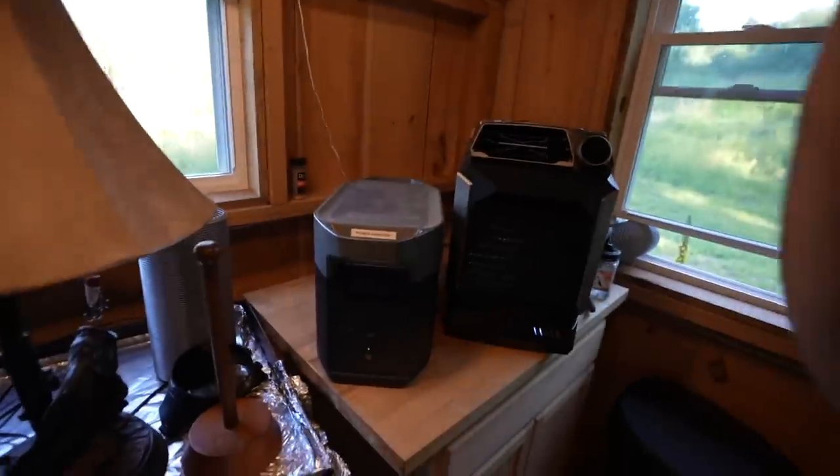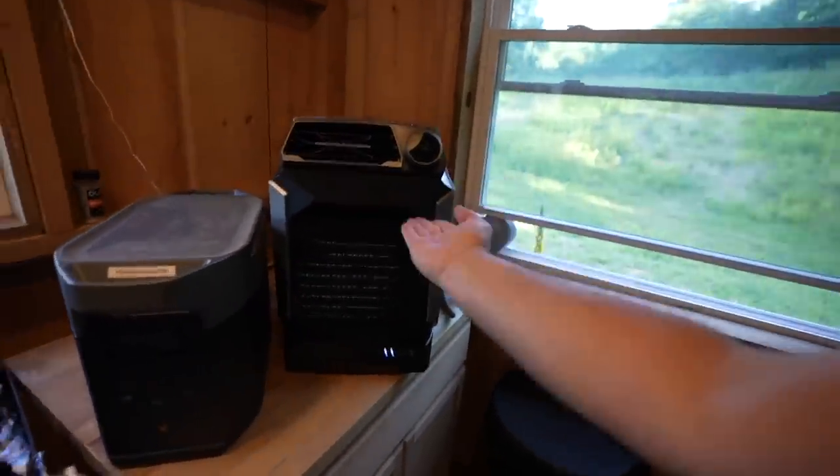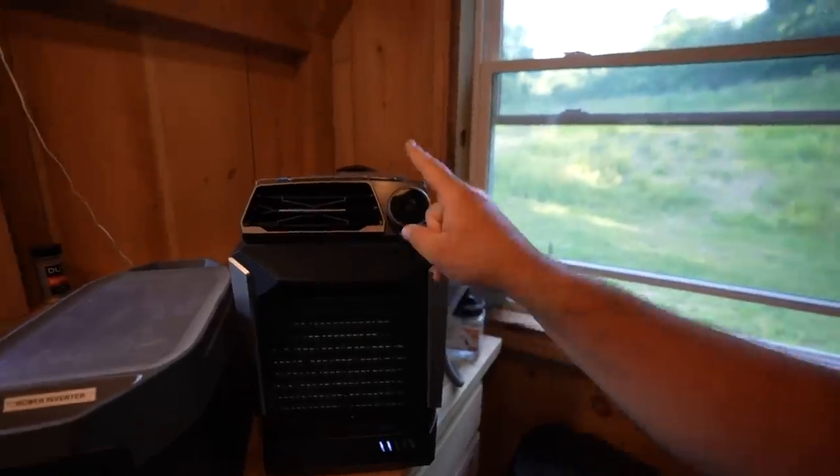These two units right here — this is the Delta Max, a giant battery that can literally run almost anything, including the EcoFlow Wave, which is the AC unit. With those two combined, you can go anywhere on the planet and have ice cold air blowing right on you.